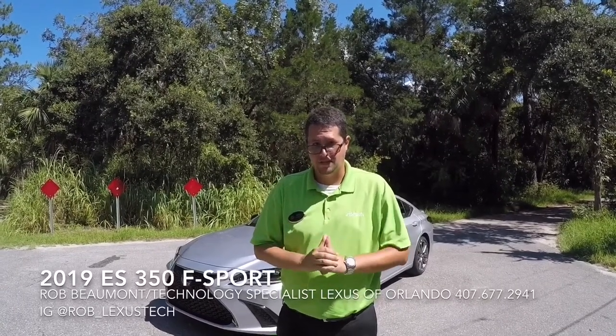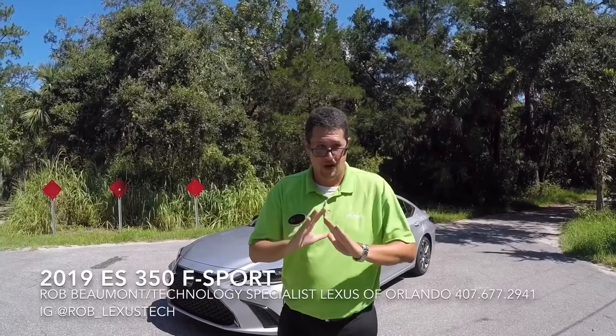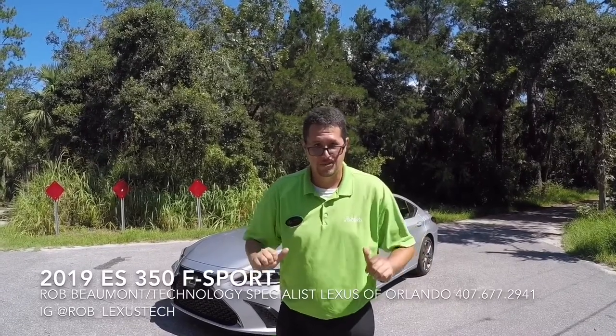This particular model is the F-Sport design. This car is absolutely awesome and is unlike any ES the world has ever seen. Join me on today's drive, won't you — come on.